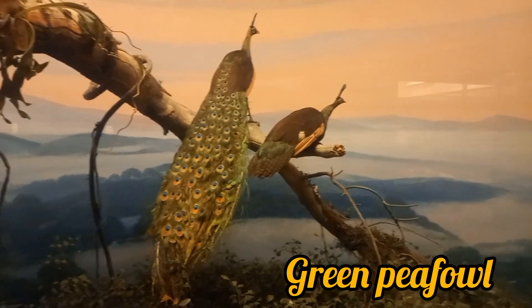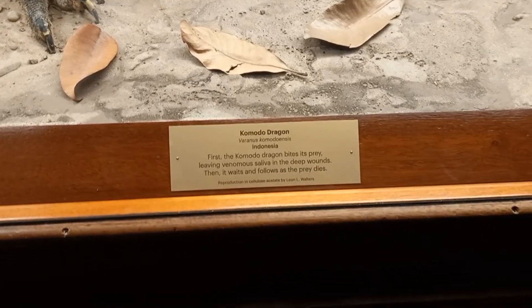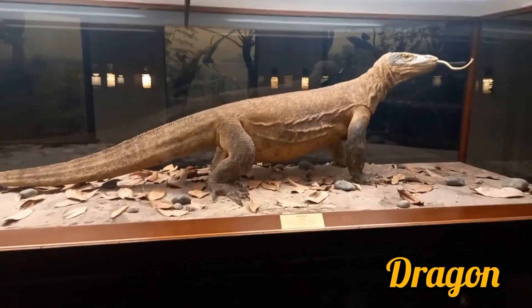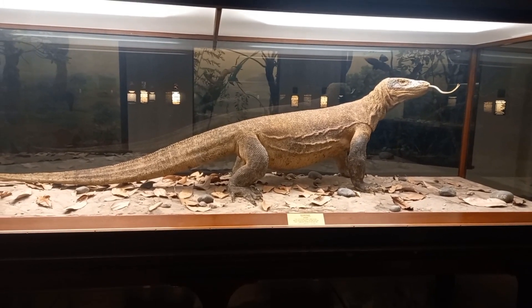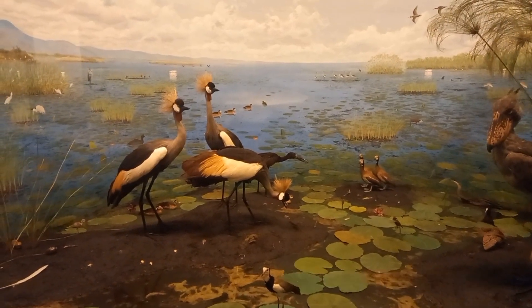These are the peafowl and here is a Komodo dragon, the largest lizard. Here some crowned crane is waiting for us.